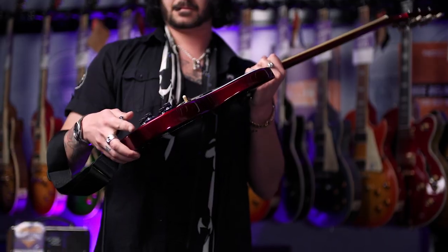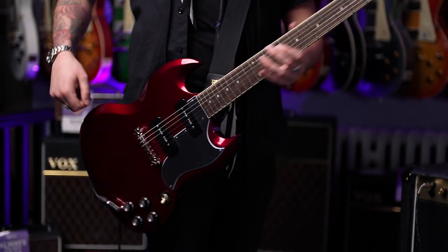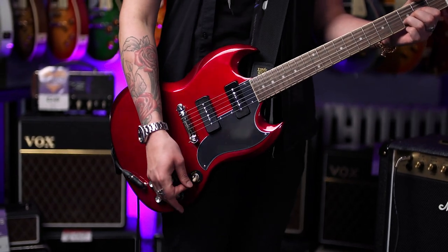Hey guys, Dagan here from PMTVUK with a beautiful sparkly number. This is the — I was going to say Gibson again — the Epiphone SG Special P90s from the Inspired by Gibson range. And you guys out there on YouTube land are probably thinking this guitar salesman is deliberately getting Gibson and Epiphone confused.